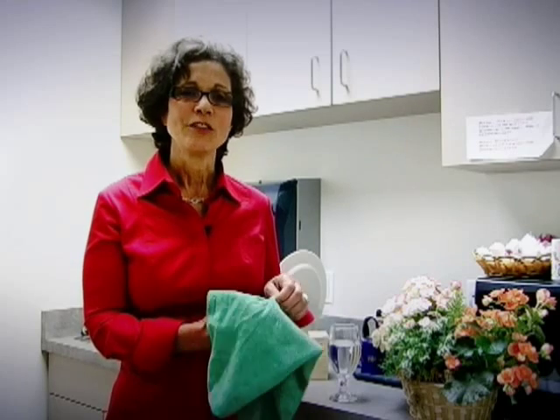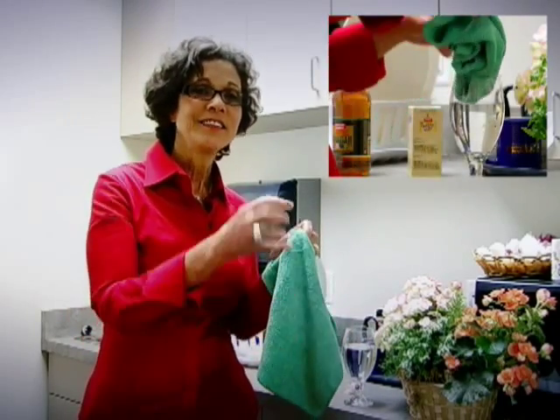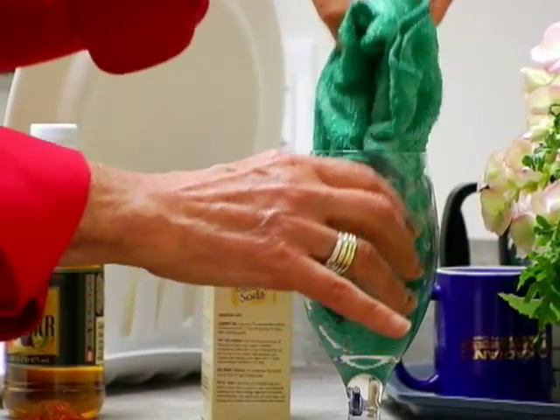Let me give you a little demonstration of how these microfiber cloths work. You see this glass here? It contains water. And this cloth is sufficiently dense in its ability to absorb water that it will soak up every drop of water in that glass.